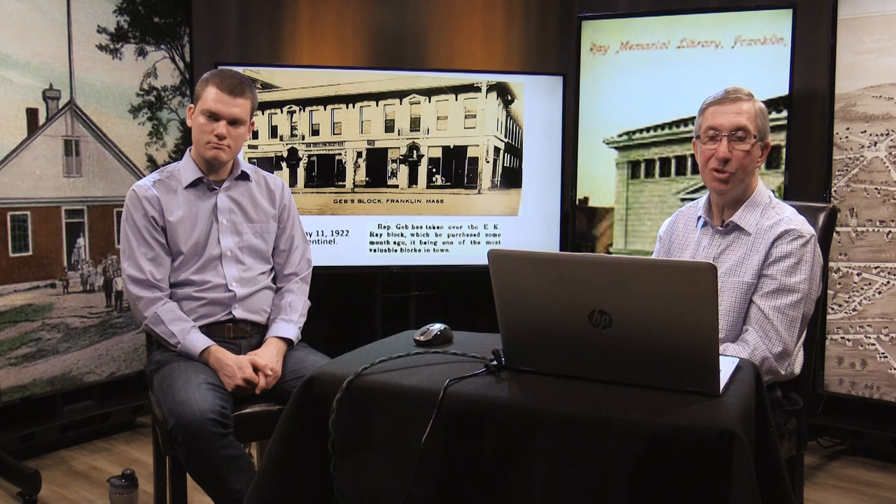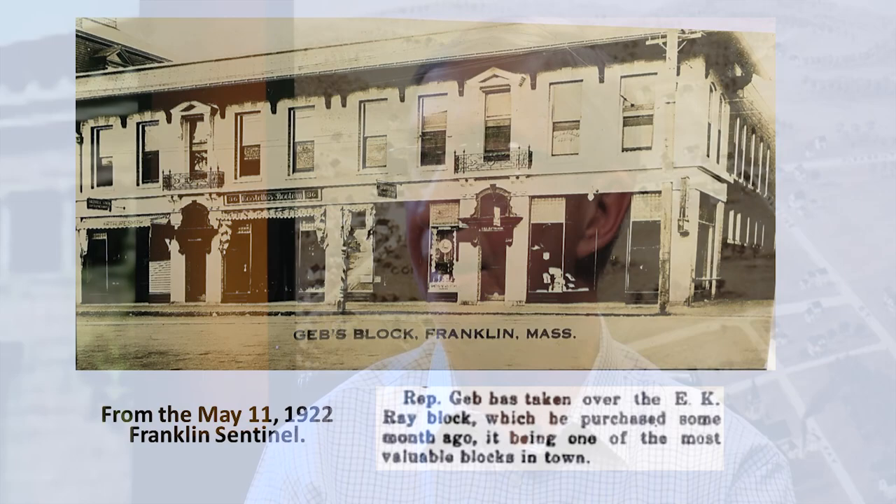The block was fast being built and people were starting to come back. In 1922, Representative Jacob Geb took over the E.K. Ray Block — that being Edgar K. Ray, Joseph Ray's father — one of the most valuable blocks in town. In 1923, Felix Cataldo purchased it from Mr. Geb, and at that point renamed it the Felix J. Cataldo Block.